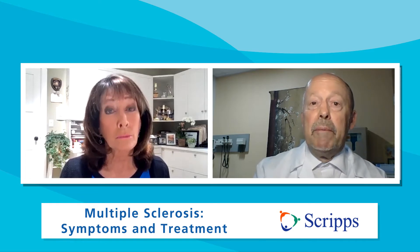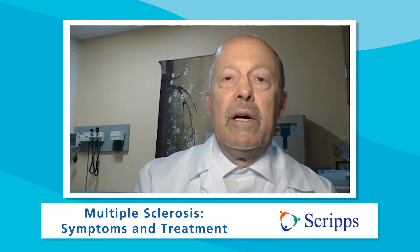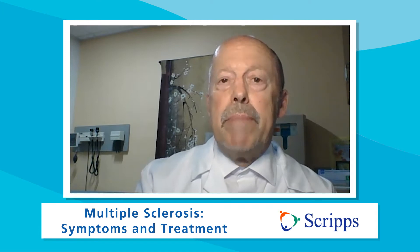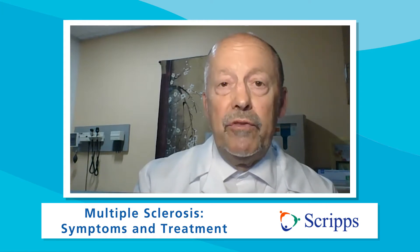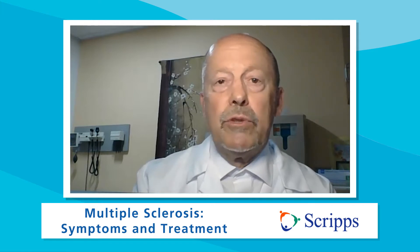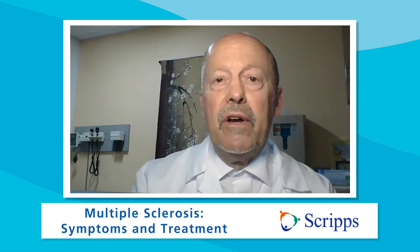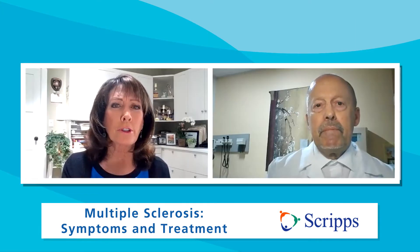So what are the symptoms of MS? There are many symptoms of MS, and that's part of the reason why it's sometimes difficult to diagnose, because they can be so different from person to person. But the common ones are fatigue, urinary symptoms, bowel symptoms, erectile dysfunction in men, and failure to climax in women. Sometimes pain is a big issue for some patients. Problems walking, balance, slurred speech, swallowing issues. The list goes on — it's quite a long list.